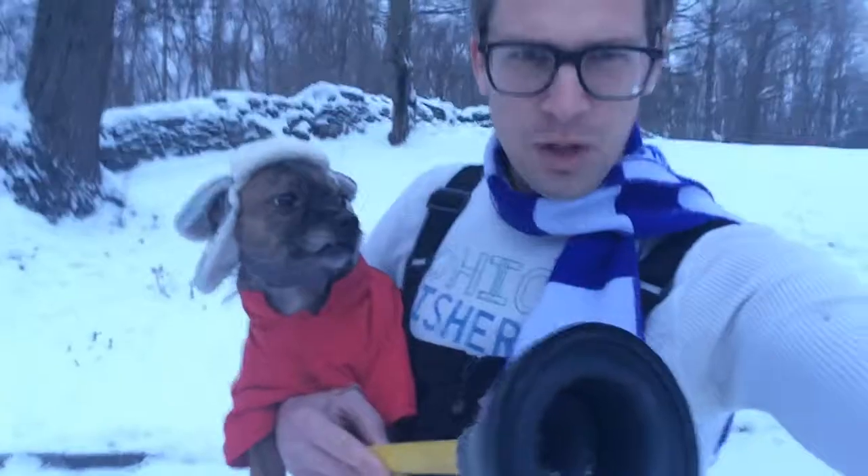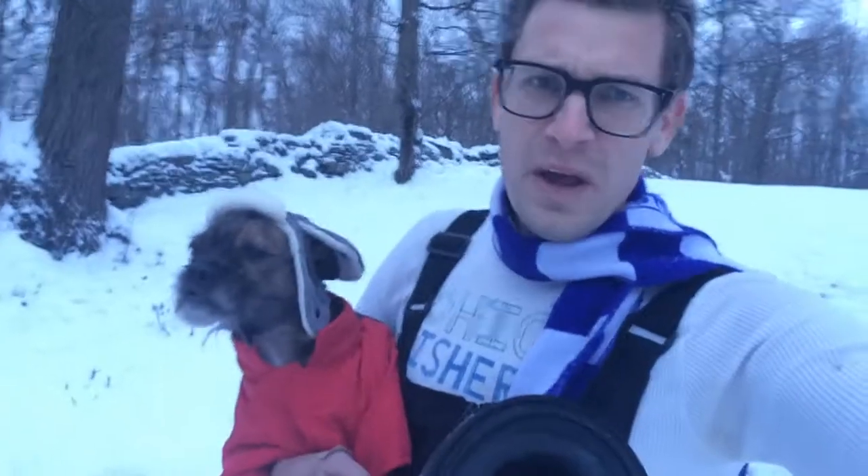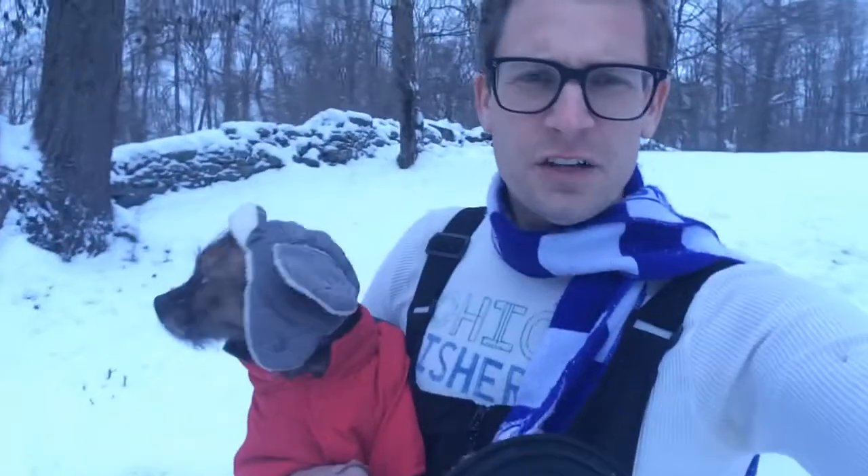Hey everybody, welcome back to Cortland Manor for another report of the Cortland Manor Mega Action Dual Plunger News Team. We're reporting live on location from the spot where we're going to place the plunger. As you know, we're a dual plunger news report team. We're going to gauge the depth of the snow and also the wind by using two plungers strategically placed.